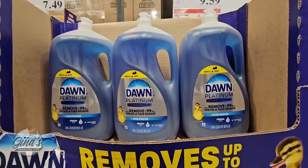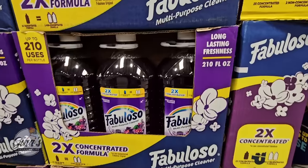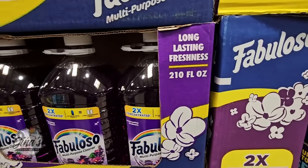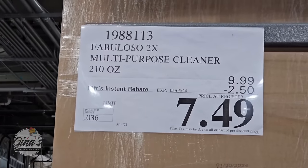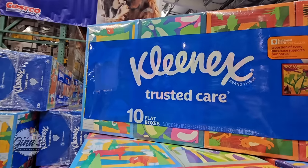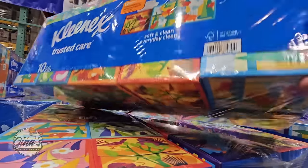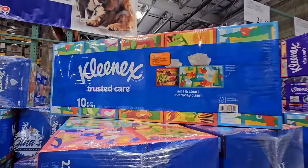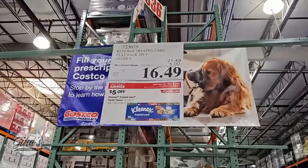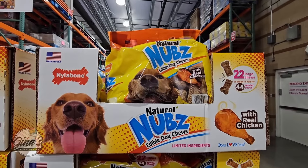We have our Dawn Platinum on sale — one of my favorites. $2.40 savings, so $9.59. The Fabuloso is 210 ounces, and I love the scent — $7.49. The Kleenex is 10 flat boxes — not cube boxes — always good to get these on sale. $5 savings, so $16.49.